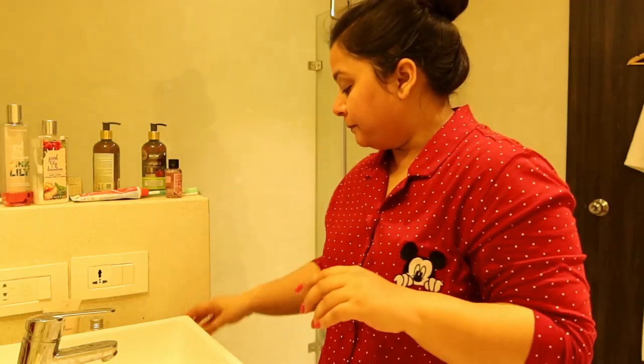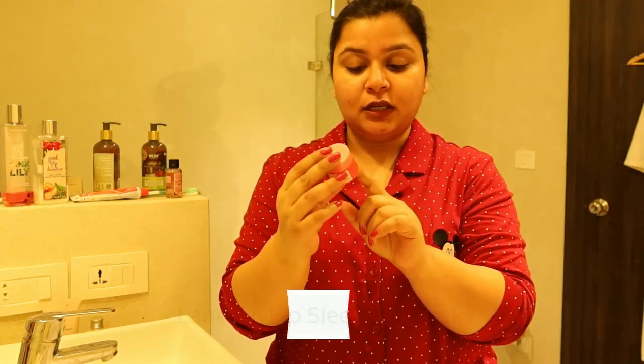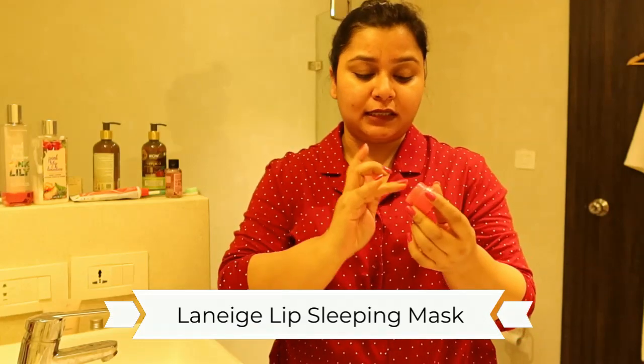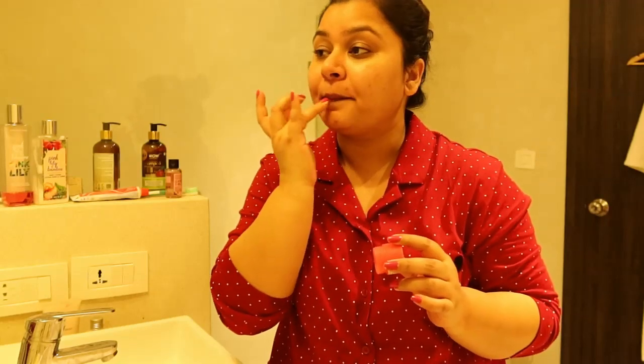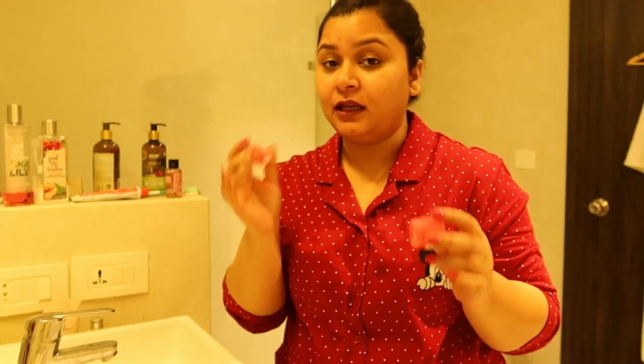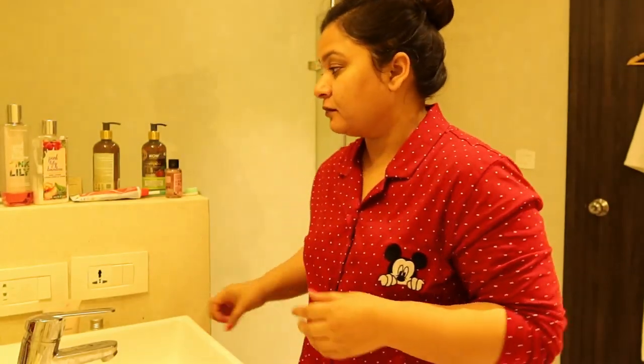The last thing for my face is this lip sleeping mask by Laneige. If my lips are very hydrated I use a normal lip balm, but right now they need more moisture so I will use this lip sleeping mask.